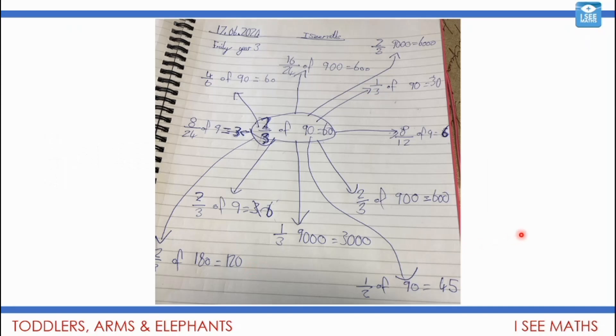We're going to finish by showing you this fabulous example from Emily. We had the number sentence two thirds of 90 equals 60. Emily has taken that in so many different directions to find different fractions of amounts. It would be fabulous if you can extend your thinking and challenge yourself by having a go at that task later on. Well done, Emily — it's absolutely wonderful that you sent it through.